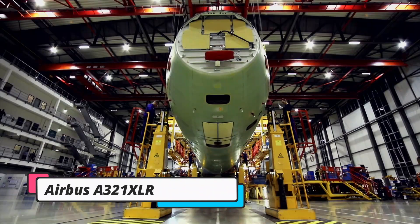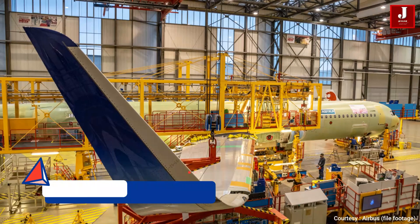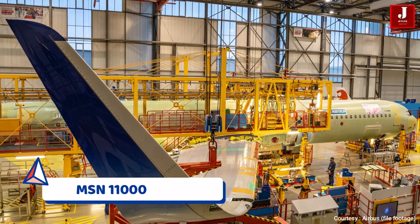Airbus unveiled its first A321XLR, serial number MSN 11000, from the Hamburg assembly plant.